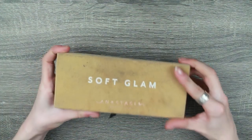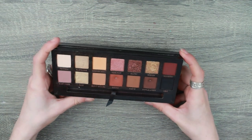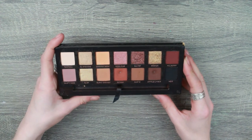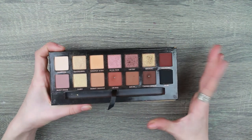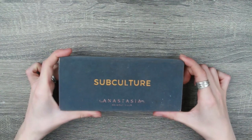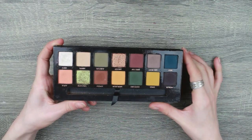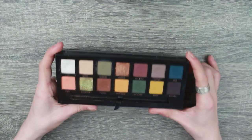Next is the ABH Soft Glam palette — you can see this hasn't been used that much. I think it's because my pan-that-palette this year is the Modern Renaissance and there are a lot of repeat shades. I have two pans in here, which isn't too bad, but it's just not something I reach for. My makeup style is a lot brighter, more fun, and more colorful. Next is my favorite ABH palette — the Subculture. I think I have a remastered version because mine works perfectly, and I just love these grungy autumnal shades.